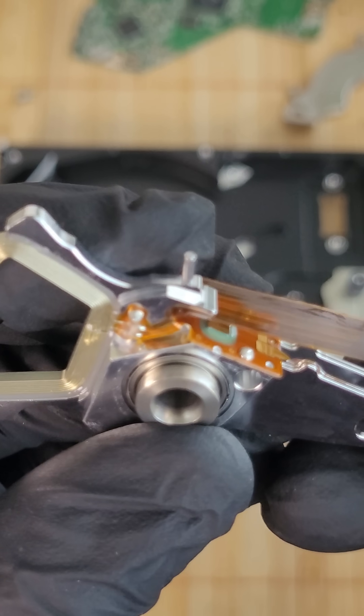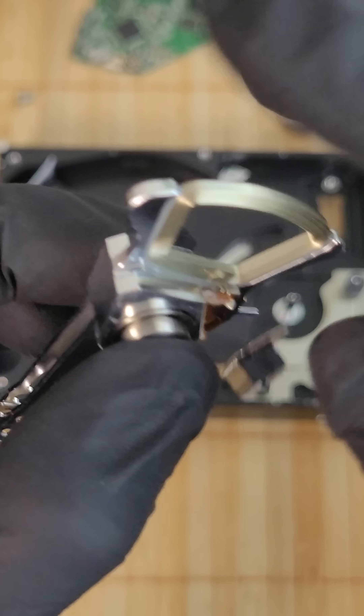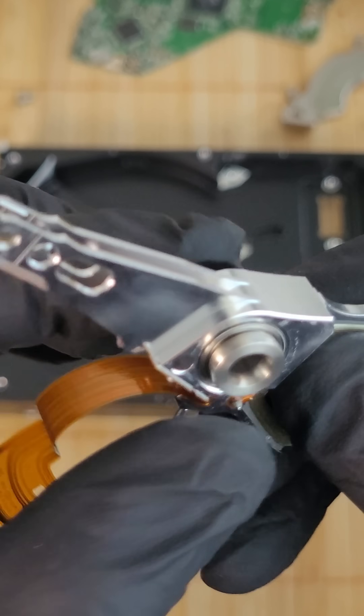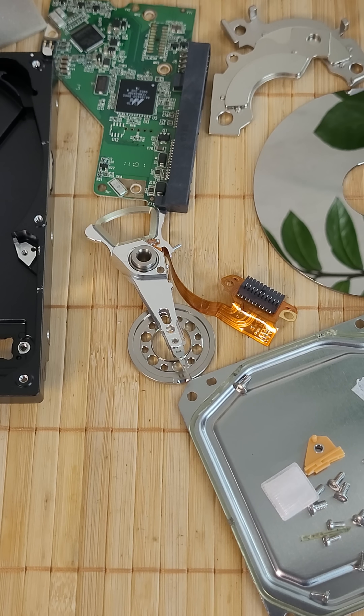From the first giant cabinets to tiny chips in your pocket, the journey of data storage has lasted for decades, and the story is far from over. Perhaps tomorrow we'll see a new technology that replaces both HDDs and SSDs.